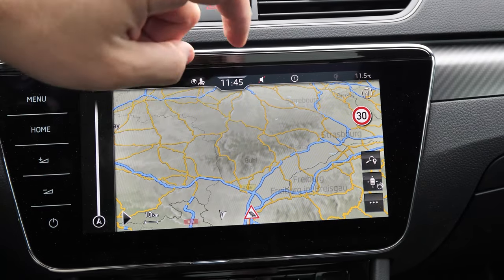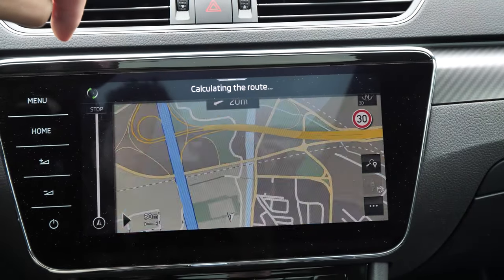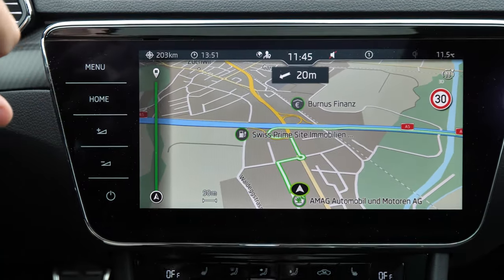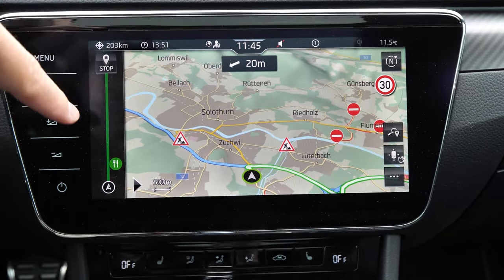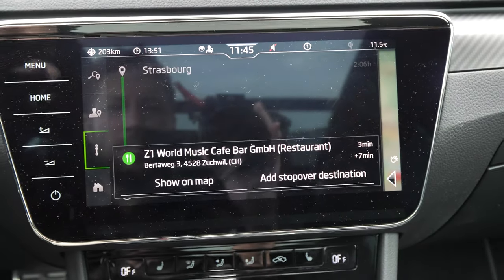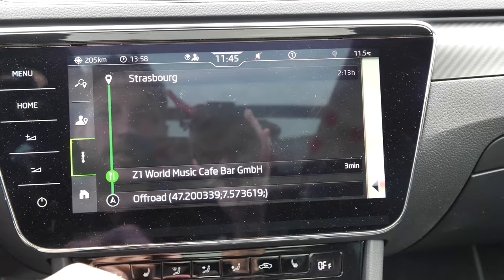If you choose a destination — for example Strasbourg — you press start and the car begins route guidance, taking you directly there. All the information is shown very simply on screen. Along the way you can add stopovers, like stopping at a restaurant or a bar, or adding a gas station as a stopover destination.